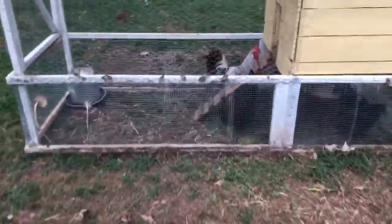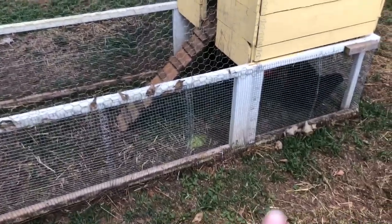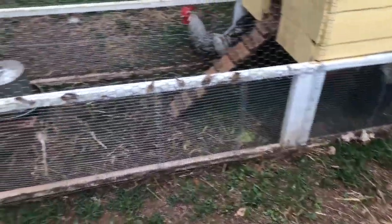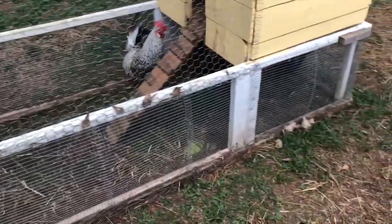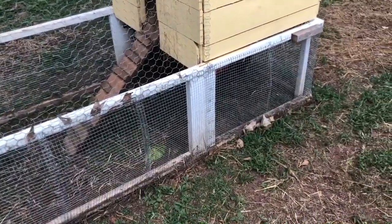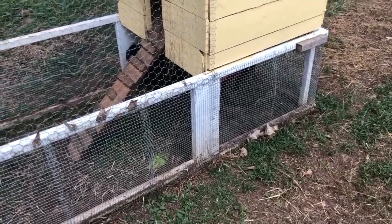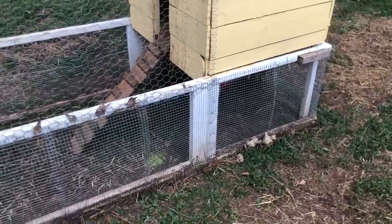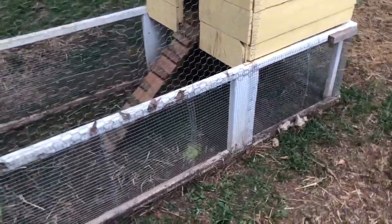Over here this is the love shack. I have the rooster — he is Romeo, he's a cream leg bar, my mother-in-law gave him to me. And then the ladies are Molly and Daphne. He has such a cute crow. They're my F1 olive egger and my black copper Maran.